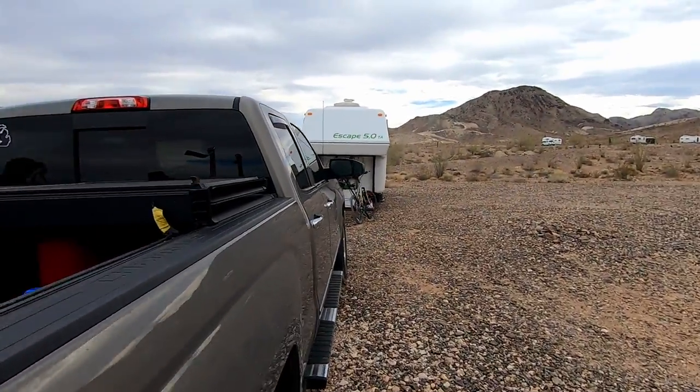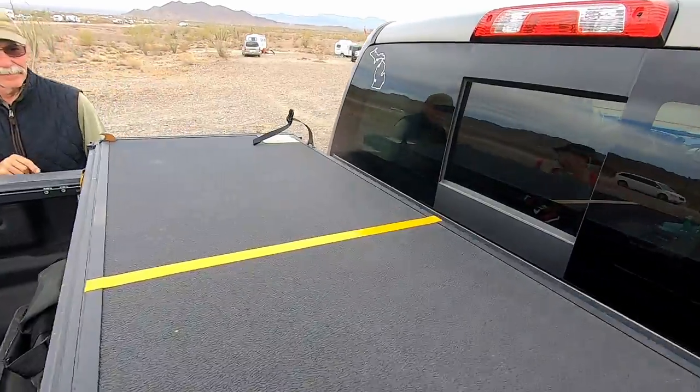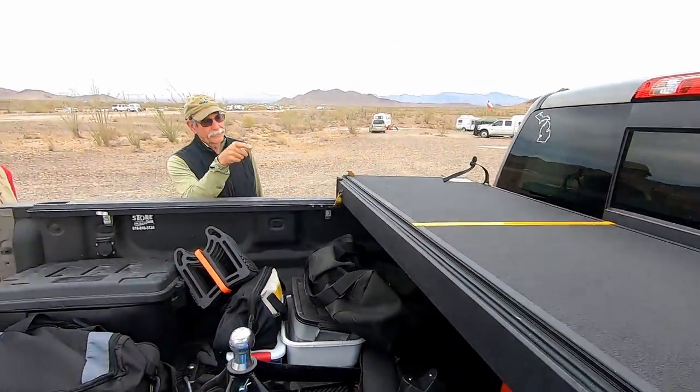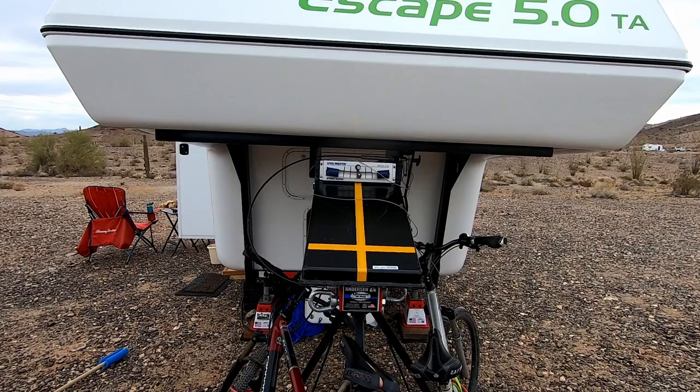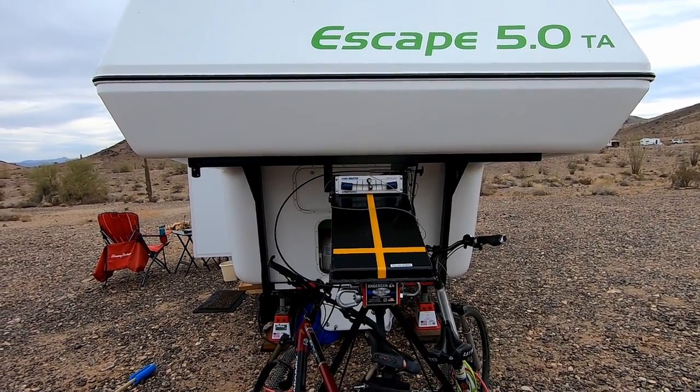There's a yellow line on this top — see that yellow line right there? So all you do is when you back up, you turn around, back up, you just get in line with that yellow line, and back up until you hit the horizontal line — boom, you're right on top.